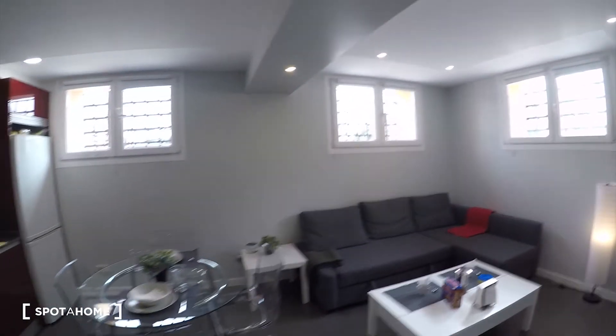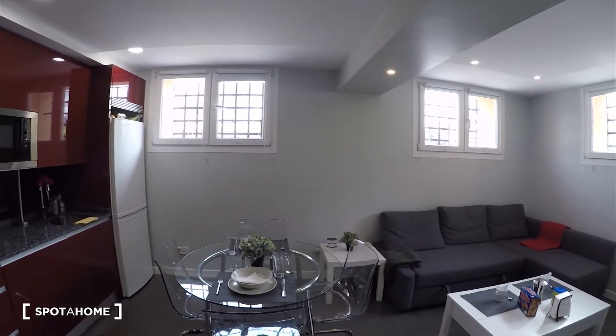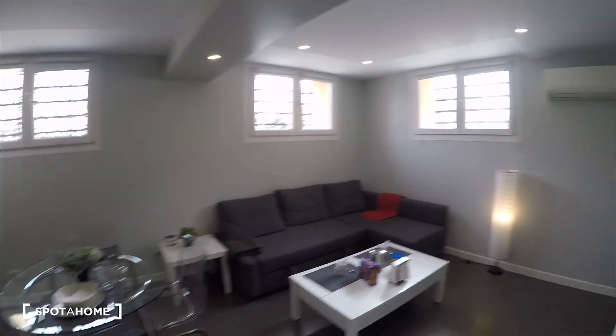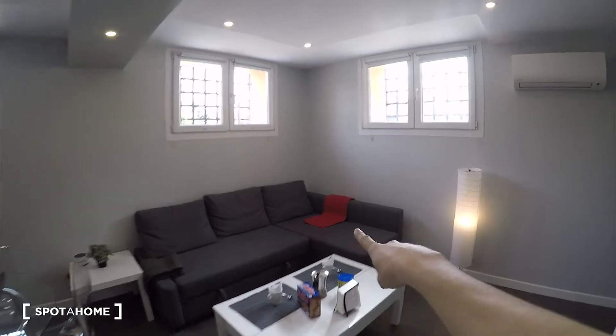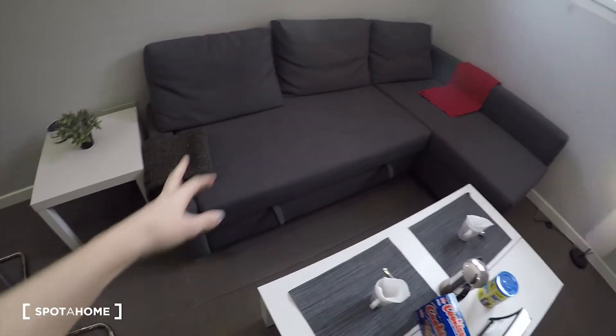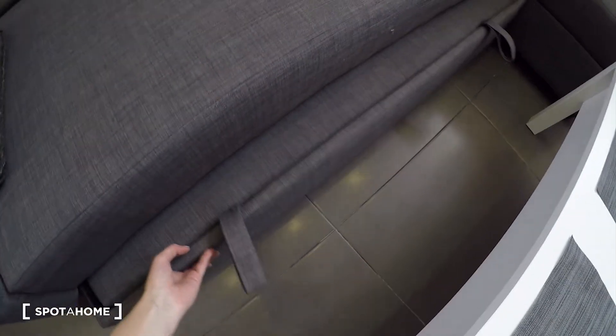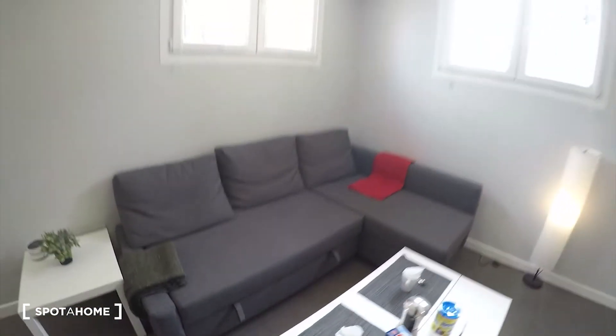The living room and kitchen are very bright. We have one, two, three windows, so a lot of light is coming into the apartment. We have a sofa over there that you can pull out, and this sofa is a double bed.